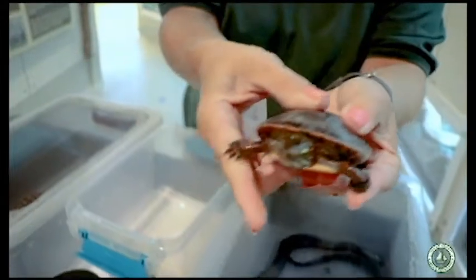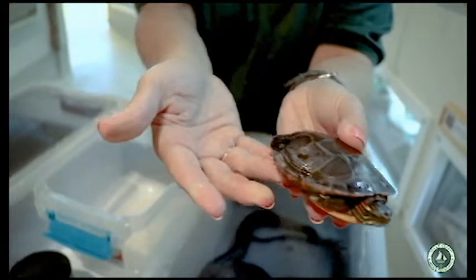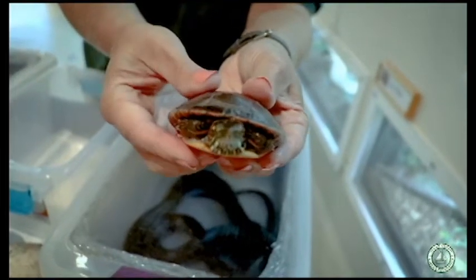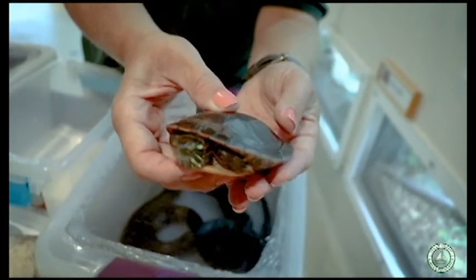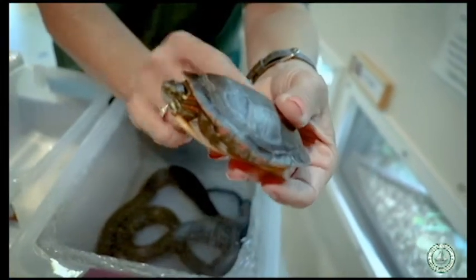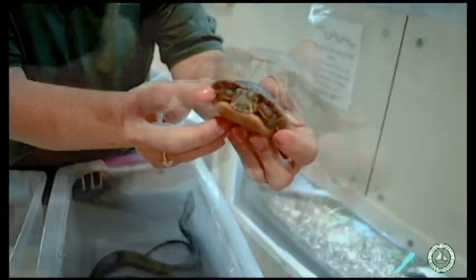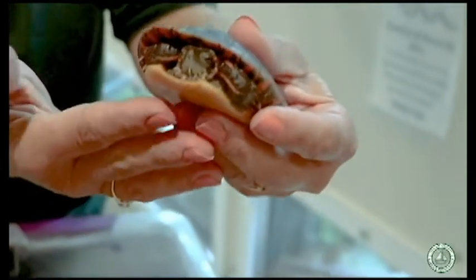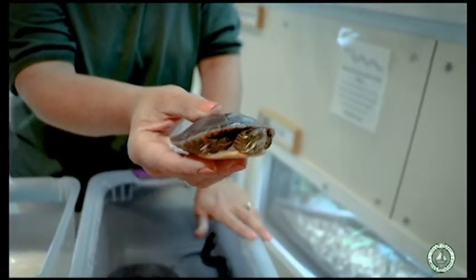He's got little feet that have skin in between the toes — that skin really helps them to swim very quickly. Many people think turtles are very slow-moving animals, but they really haven't met an aquatic turtle, because they can swim quite fast. They have a very streamlined shell, and on the front of their feet they have little tiny claws that help them move along and come up onto a rock or a log to bask in the sun to warm up.